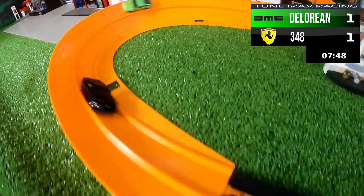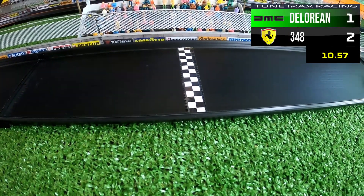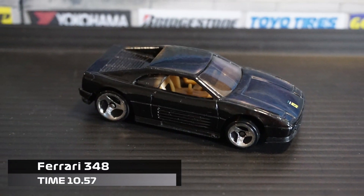Who's going to take the lead in race three? The Ferrari once again pulls out in front and starts to distance himself from the DeLorean. After clipping the wall he seems to be okay, and the Ferrari 348 takes it with a 10.57 time, taking a 2-1 lead.